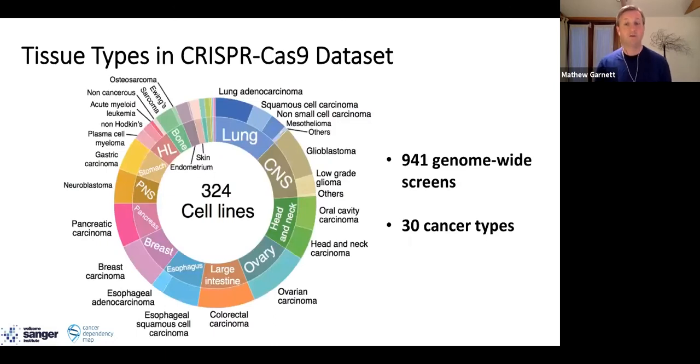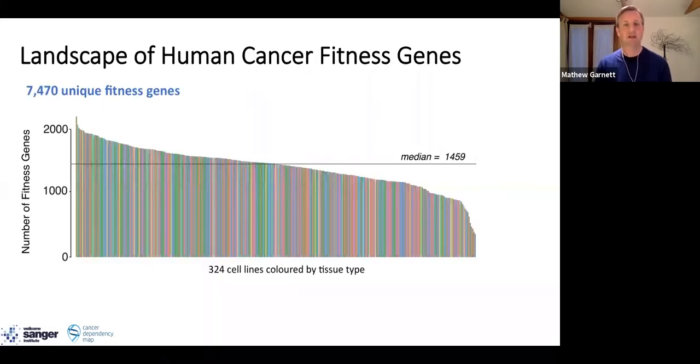We've performed over 900 genome-wide CRISPR knockout screens in 324 cancer cell lines, representing very common cancers like colorectal and breast cancer, as well as cancer types of unmet clinical need such as ovarian cancer and pancreatic cancer. We typically find about 1,400 fitness genes per cancer cell line — meaning genes required for cell growth or survival. Overall, we've found about 7,500 unique fitness genes, so about 40% of the genes tested are required for fitness in at least one cancer cell line.